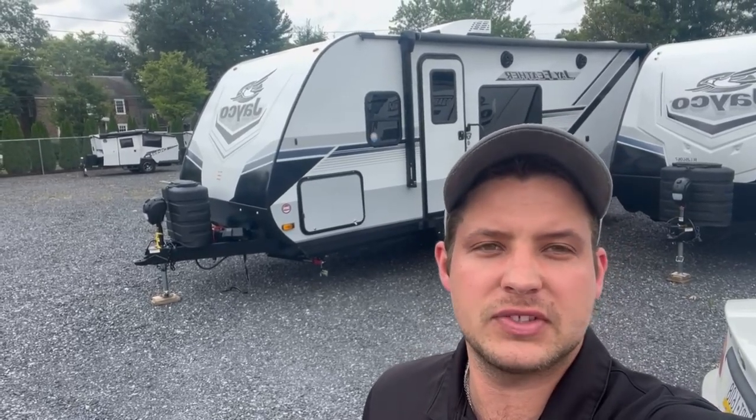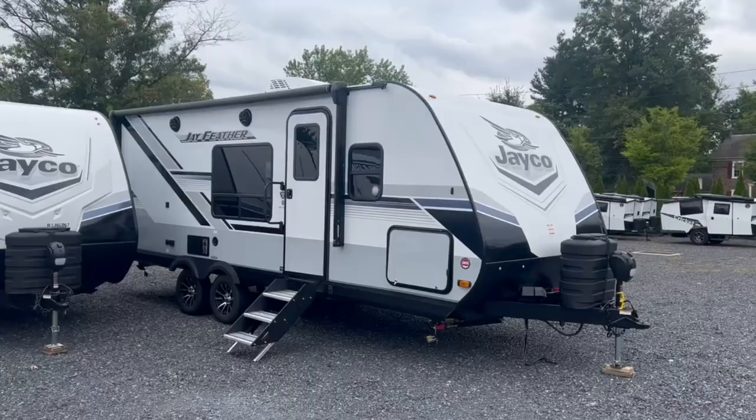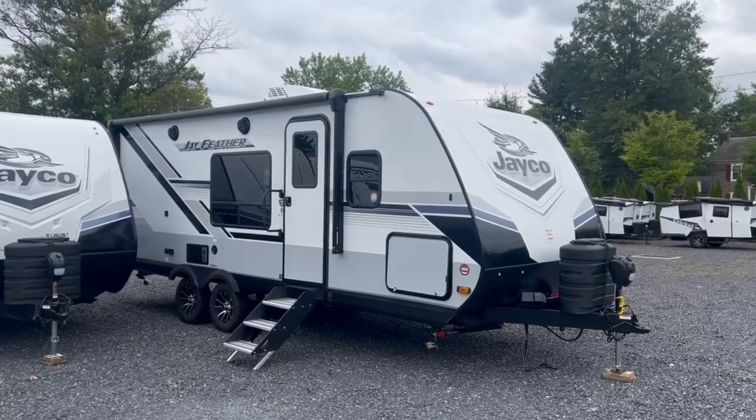Hey everybody, this is Bronson from Frets RV here in Saylorsburg, Pennsylvania, back with another 2024 model year. It's that time of year where they're starting to roll out the new model years and new features. We're getting started here with our 2024 Jayco J-Feather 21MML — let's take a tour around the outside and inside to see if this might be the trailer for you.